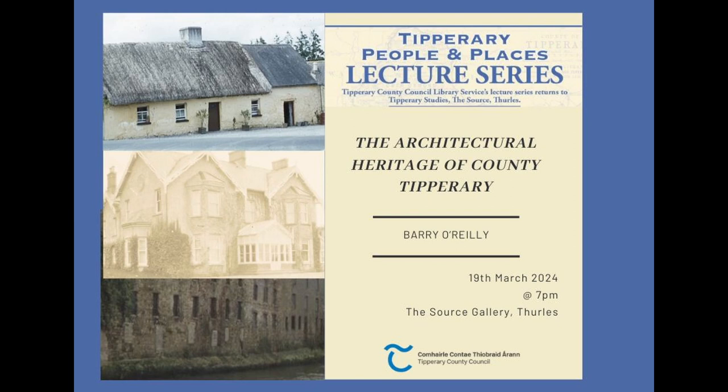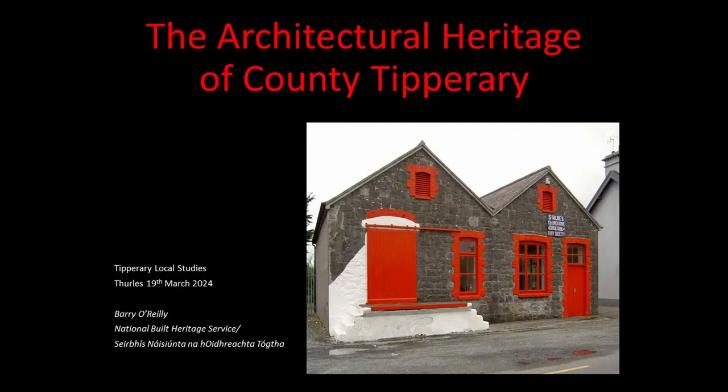Good evening ladies and gentlemen and welcome to this, the last lecture in the present Tipperary People and Places series. Barry's topic tonight is the architectural heritage of County Tipperary. Barry has worked in this field for many years with the National Inventory of Architectural Heritage and has lectured widely on the subject both in Ireland and abroad. Without further ado, I welcome Barry — you're in for a very enjoyable and interesting lecture.